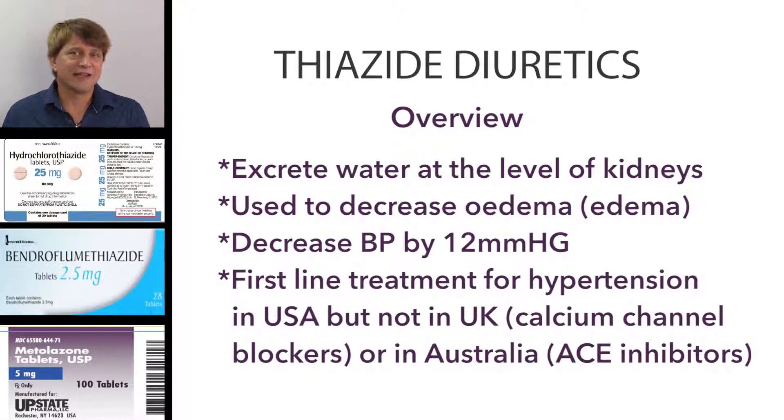The thiazide diuretics are the first-line therapy for uncomplicated hypertension in the United States. However, in other countries that differs — in the UK, the first-line therapy for uncomplicated hypertension is the calcium channel blockers. In Australia, first-line therapy for hypertension is the ACE inhibitor.